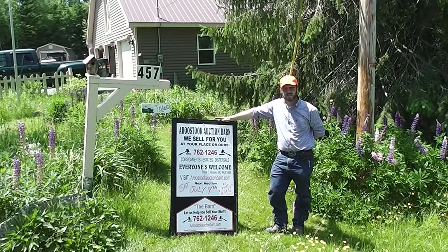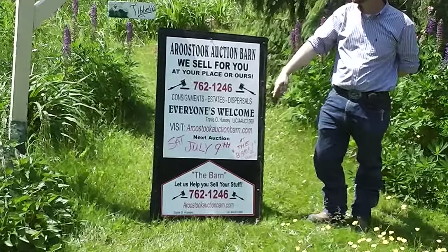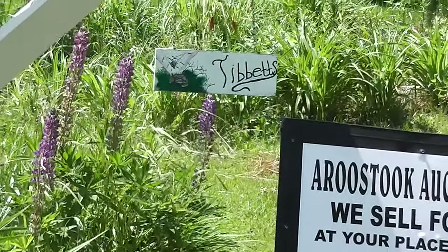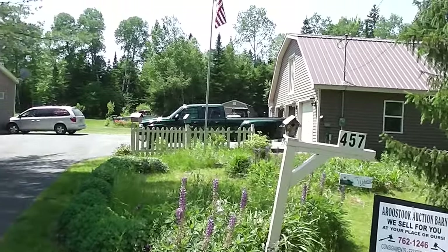Welcome. This is Travis Hussey, auctioneer 1569 for the Aroostook Auction Barn. We're going to preview today the July 9th Tibbetts Family Auction — the complete estate auction at 457 Garfield Road in Garfield, Maine, right here just a few minutes outside of Ashland.